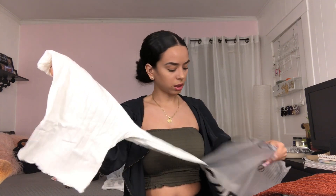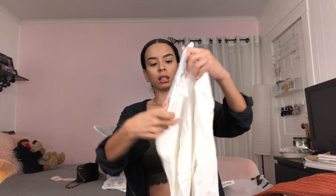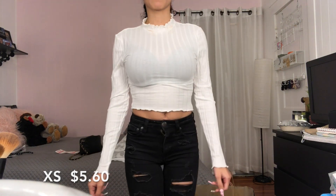Okay, next thing — I got this to go with something else. I like this, it's cute. And it's like a crop top — I can't wait to try this on.